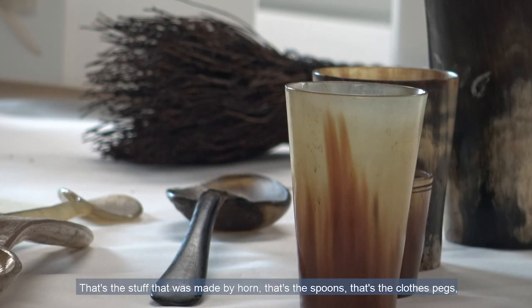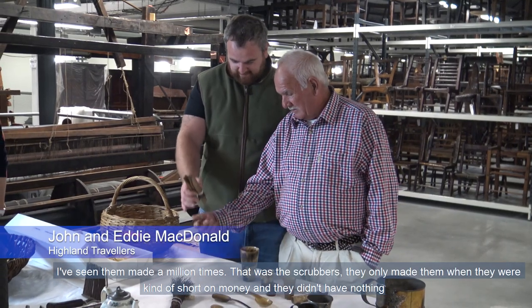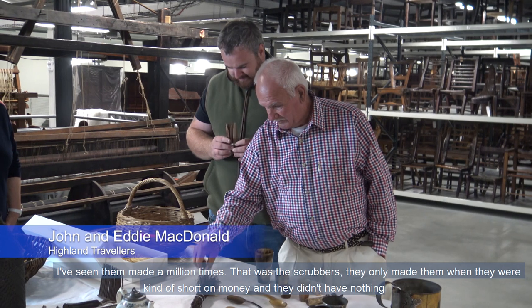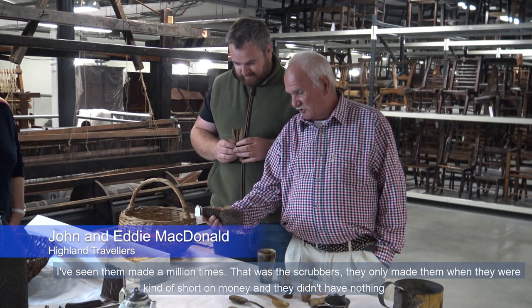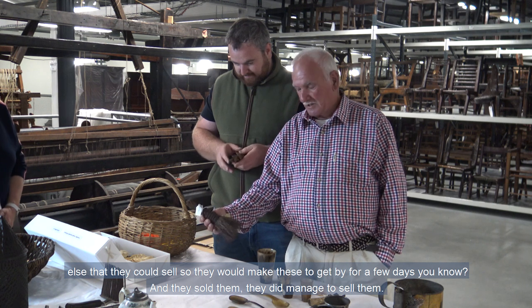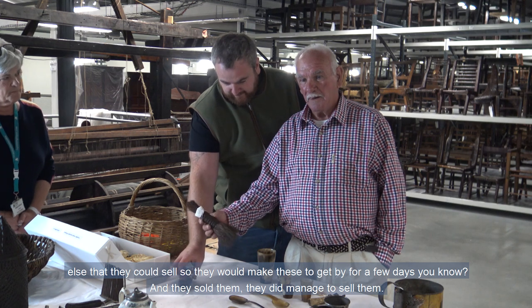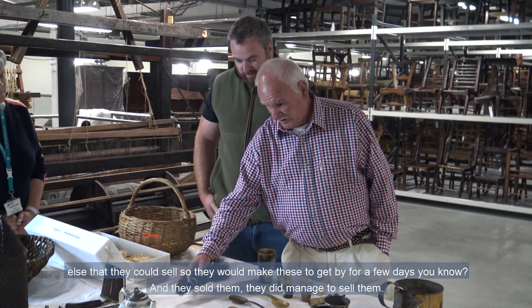That's the stuff that we made from horns. That's the spoons. That's the corn made. That's the clothes pegs. And I've seen them made a million times. Those were the scrubbers that we only made when they were short of money and they didn't have anything else to sell. They'd make these to get by for a few days, and they did manage to sell them.